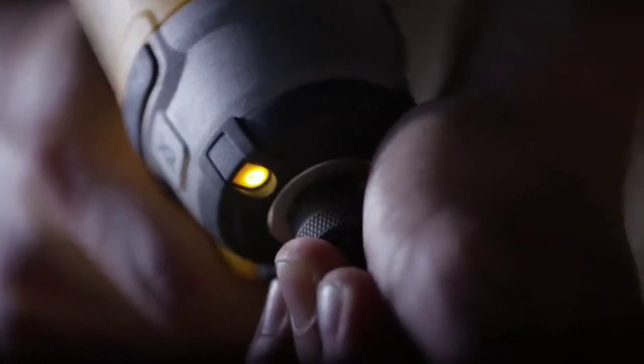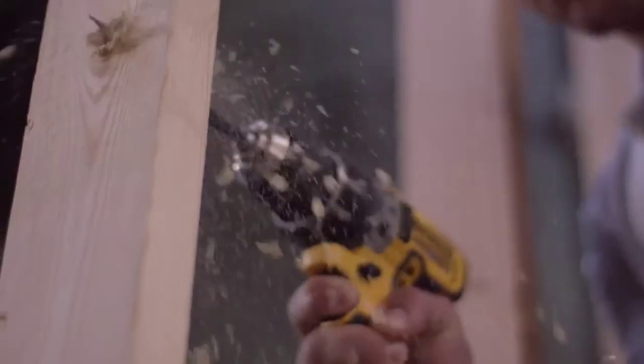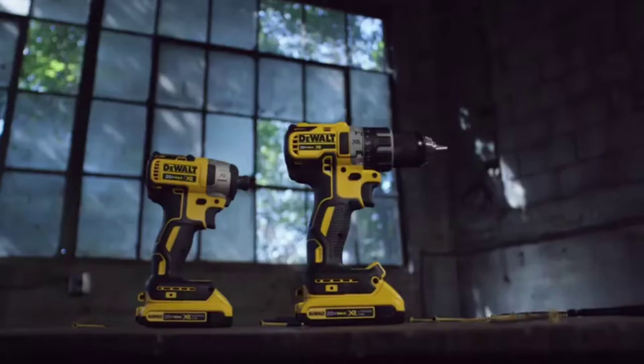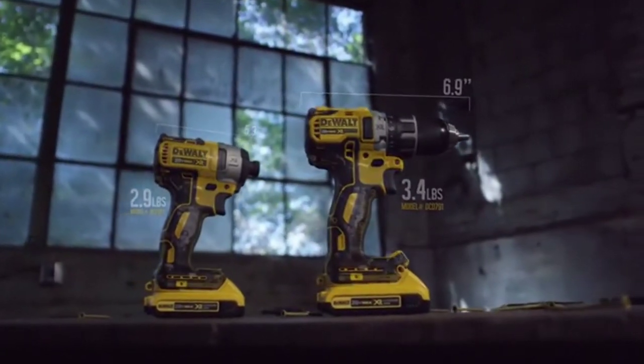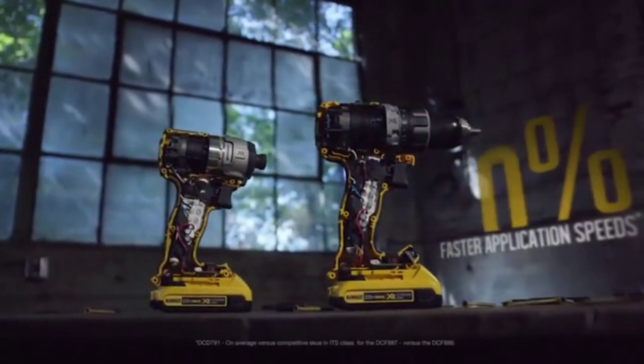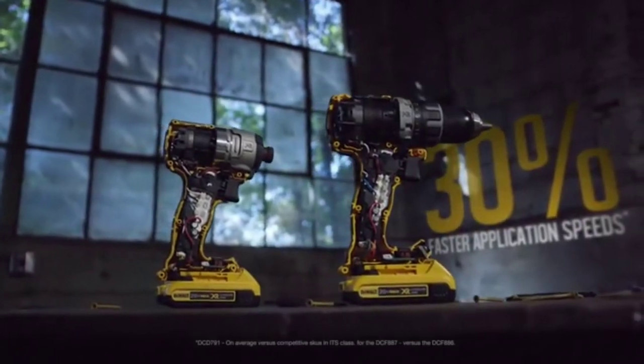Introducing the next generation of XR Professional Power Tools by DeWalt — the most compact, best-performing brushless drills and impact drivers we've ever designed. The compact drill and impact driver feature optimized brushless motors for up to 30% faster application speeds.